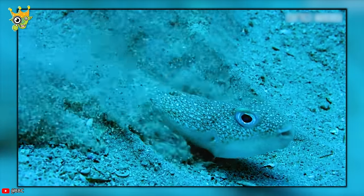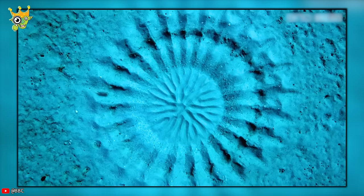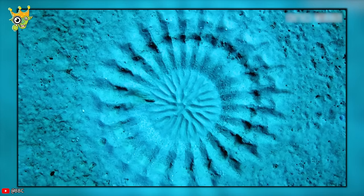The puffer fish spent 24 hours continuously completing his work of art, and the purpose is to attract a mate.